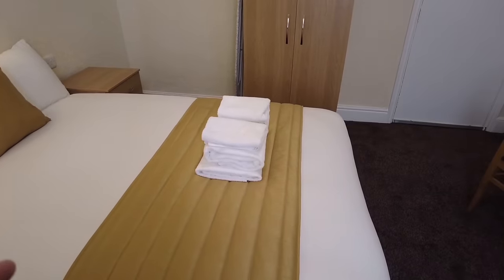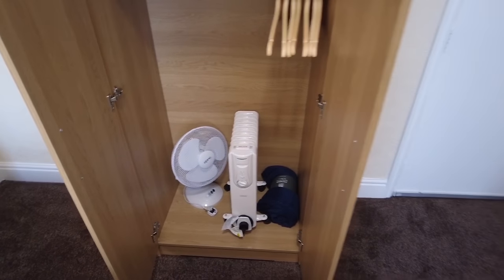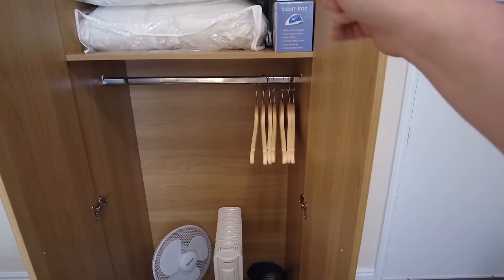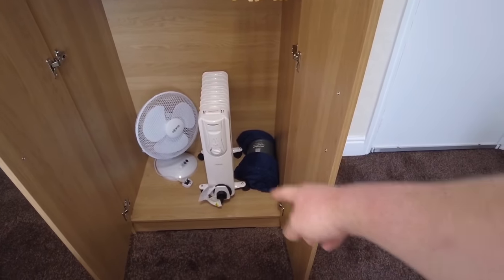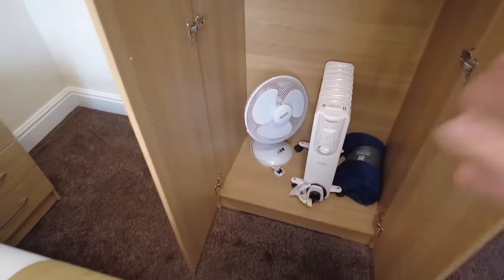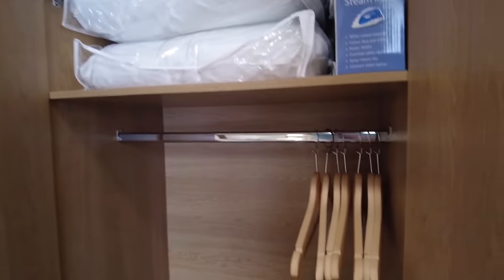Don't know why, but we've got towels on the bed for some reason. Let's have a look at what we've got in this wardrobe. So I reckon I'm the first person to stay in this room. There's a brand new iron, a brand new hair dryer - all still in the box. We've got a throw but it's still got the wrapping on. It's literally brand spanking new.